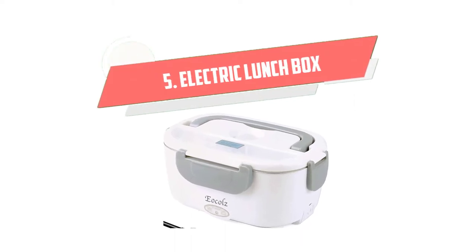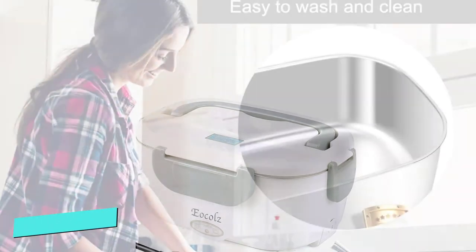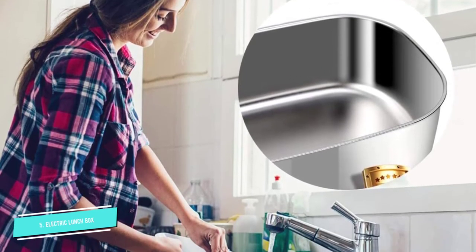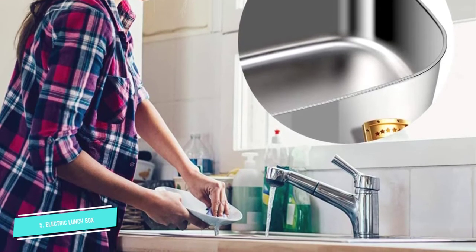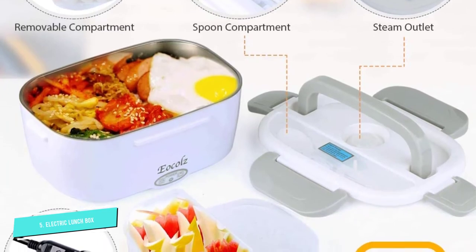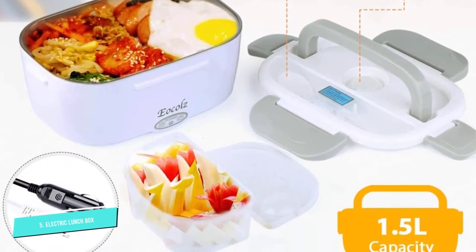Number 5: Electric Lunchbox. No more dry and crunchy meals after leaving food in the microwave for too long. Just add a bit of water on your precooked lunch, plug it in, wait, and enjoy a steaming hot and moist meal. Use it on the go in a vehicle by using the car adapter to warm your meals too.